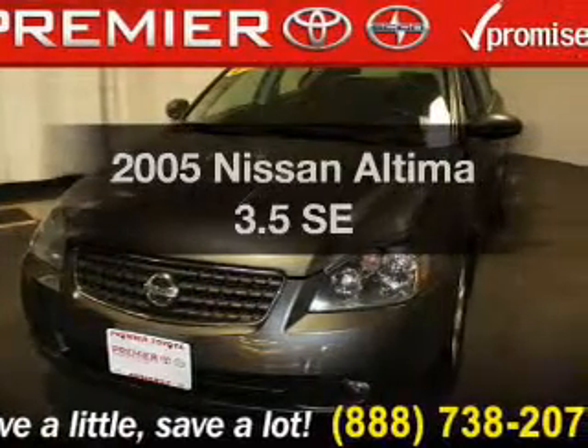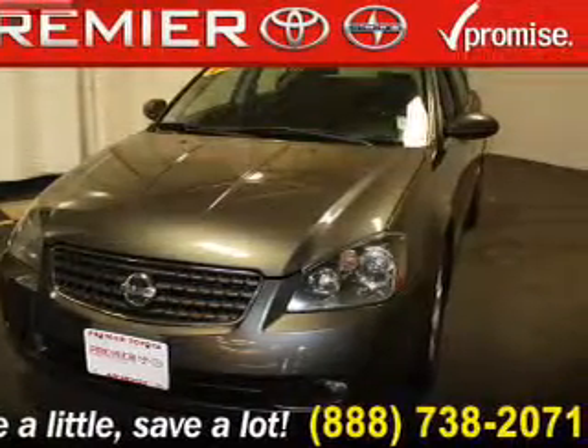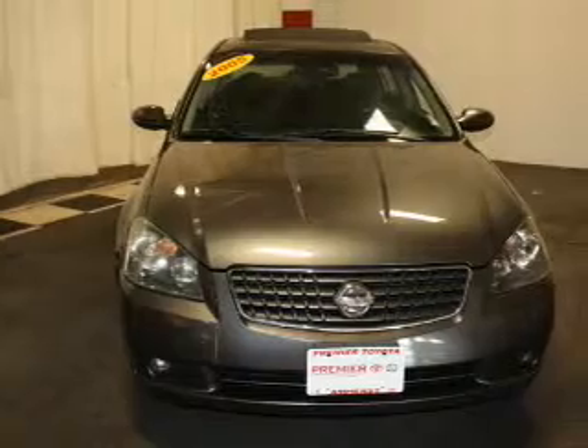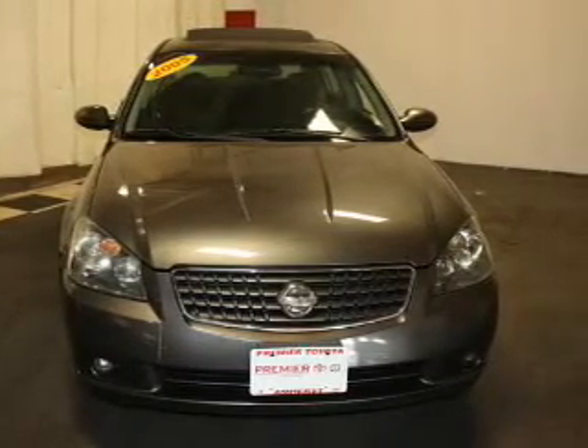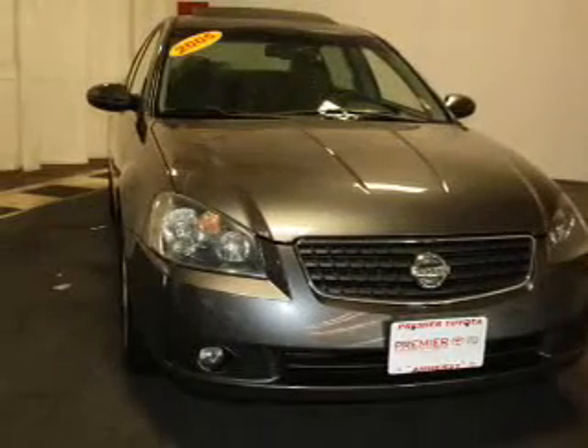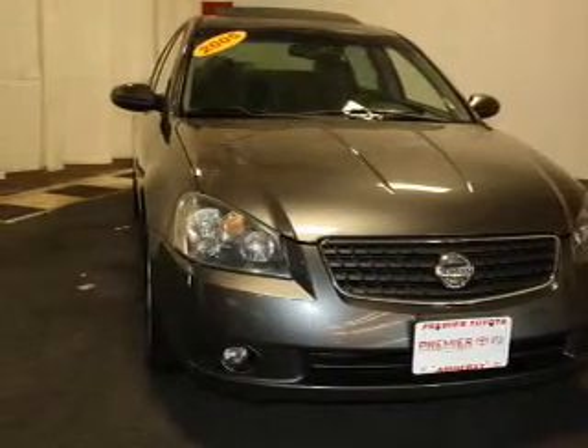Imagine yourself in this 2005 Nissan Altima. If you're looking for an automobile with great attributes, look no further. The powertrain includes front-wheel drive with a solid six-cylinder engine that responds smoothly to its five-speed automatic transmission.